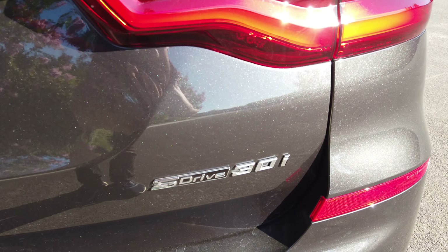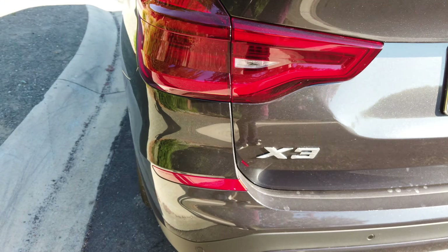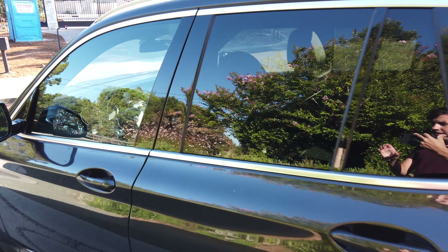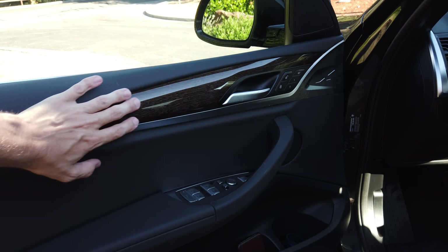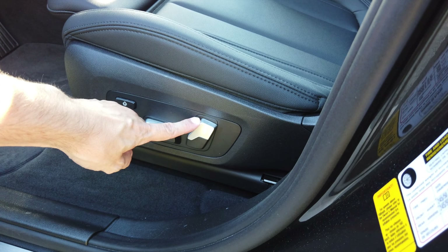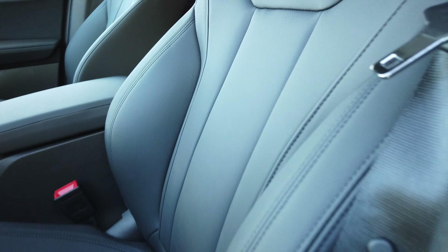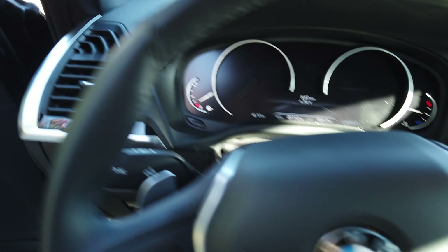It also has the hands-free kicking option where I can kick it and it will close the gate. This is the sDrive30i, which is the rear-wheel drive option — not the all-wheel drive. Up front you have the seat controls and you can also change the side bolstering, which is pretty cool.